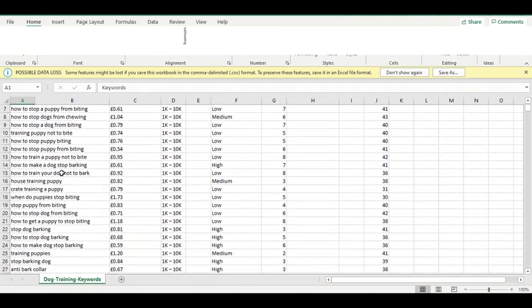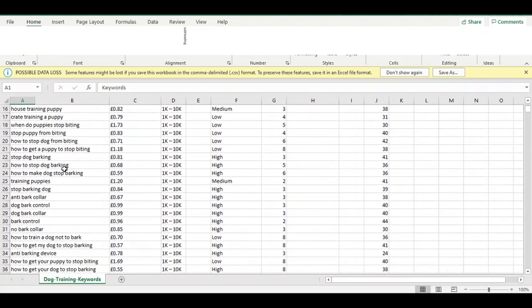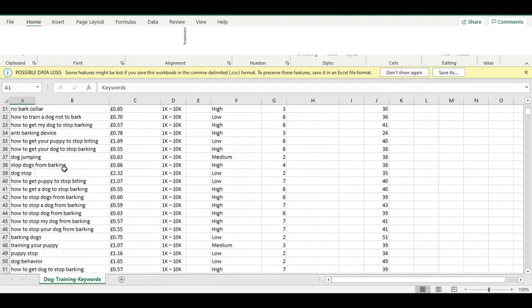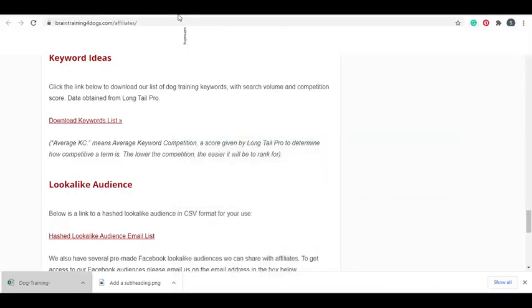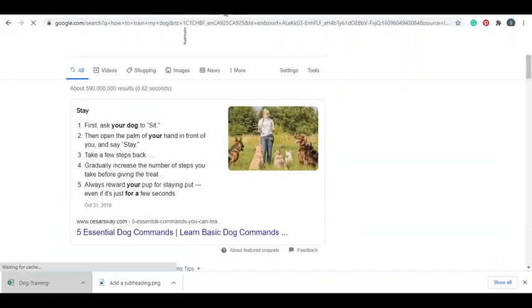We're gonna stick to the keywords tab and analyze them. There are keywords like house training for dogs, house training for a puppy, how to get a puppy to stop biting, stop dog barking, anti-bark collar - all keywords people are actively searching for on Google. We can also use Google Keyword Planner, which is a free tool - just Google 'Google Keyword Planner' to find it.